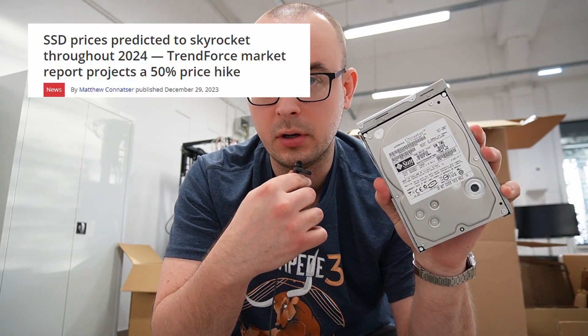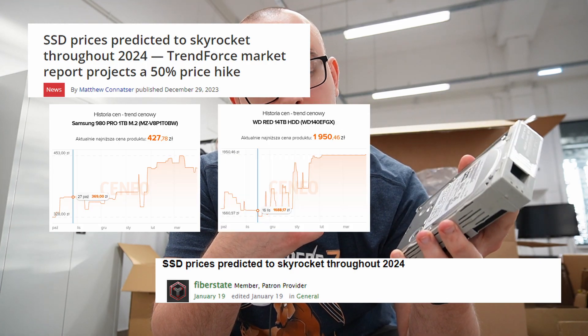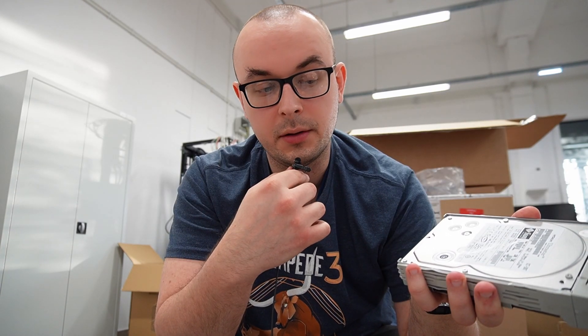Hey everyone, so as you are all aware, storage prices are going really, really high, really fast. SSDs, NVMe, HDDs — it doesn't matter. My question is: should you even consider buying used or refurbished HDDs? The whole point of this video is that I am currently located in Europe, where it's been pretty difficult to find a good retailer of refurbished or used storage devices.